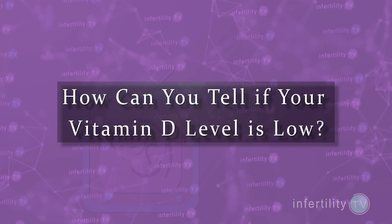How can you tell if your vitamin D level is low? It's pretty easy actually. A blood test from your doctor will tell you what your current vitamin D level is.